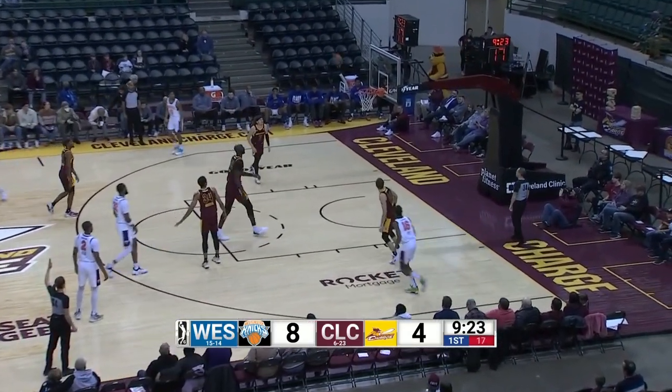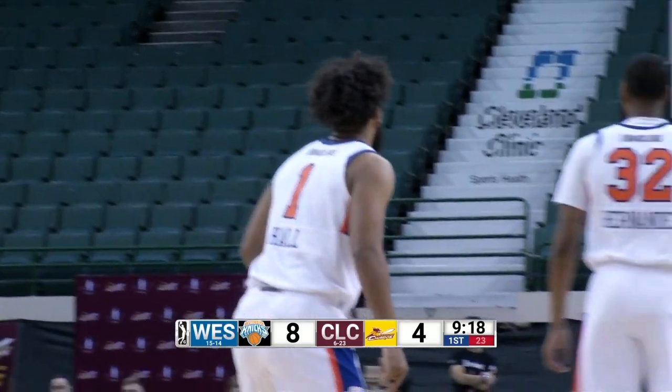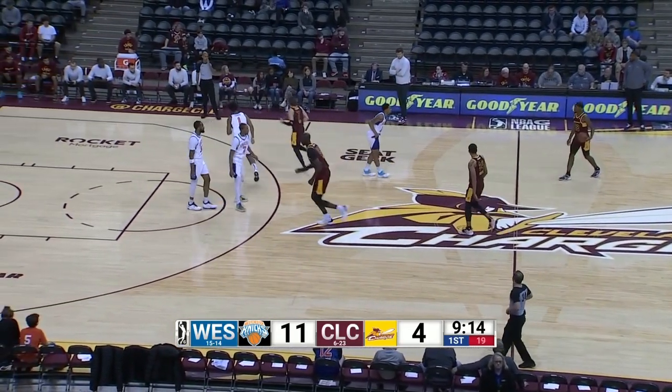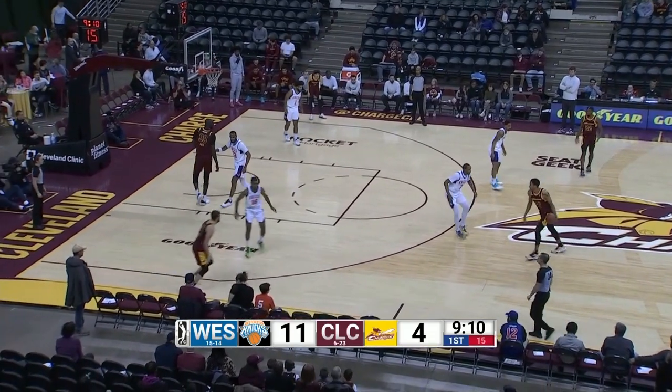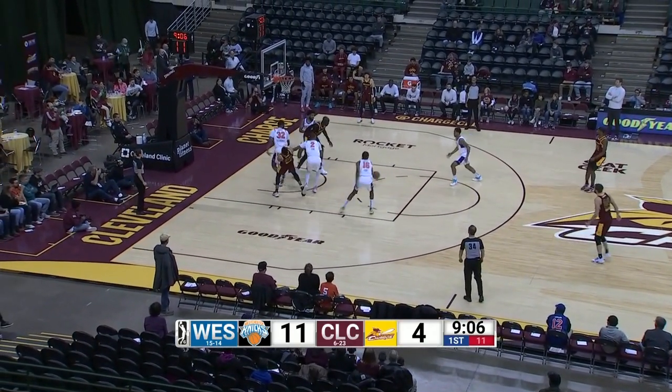Hall straightaway three. He turned and ran the other direction before that ball even got into the net. Tyler Hall knew that was good, and why not? And the win on Sunday for the Knicks — all Tyler did was drain nine three balls, which was a season high by the Knicks, matching the nine by Jordan Allen against Maine earlier in the season.